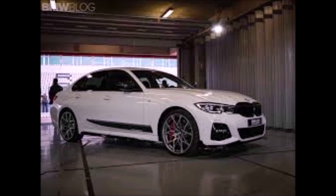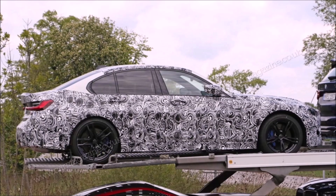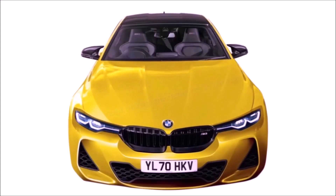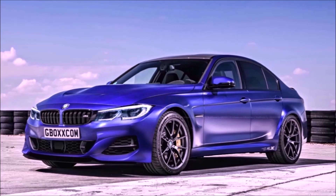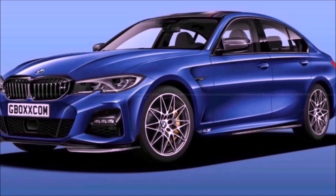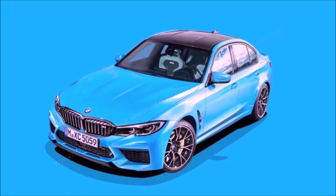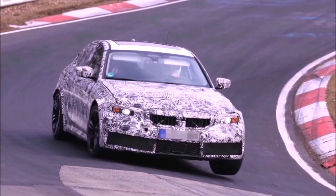In the X3M and X4M standard versions, we have 473 horsepower and 442 foot-pounds of torque. The competition versions jump to 503 horsepower with the same 442 foot-pounds of torque. For the M3 and M4, I'd expect slightly more — maybe around 480 horsepower in the base, 450 foot-pounds of torque, and the competition models probably around 510 horsepower. For reference, my E46 M3 makes 333 horsepower.